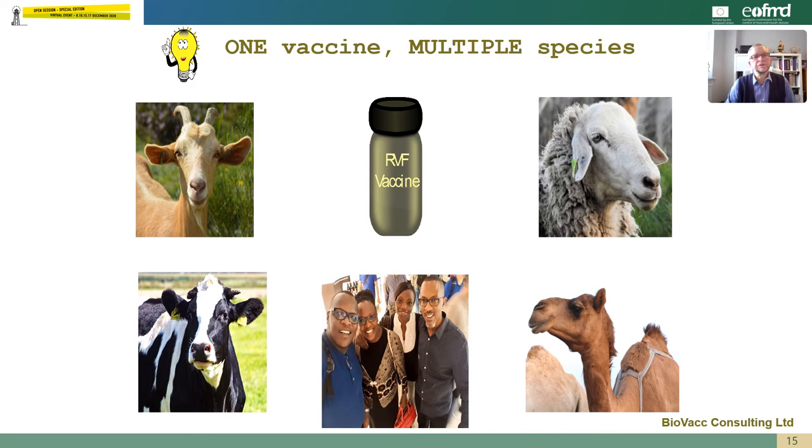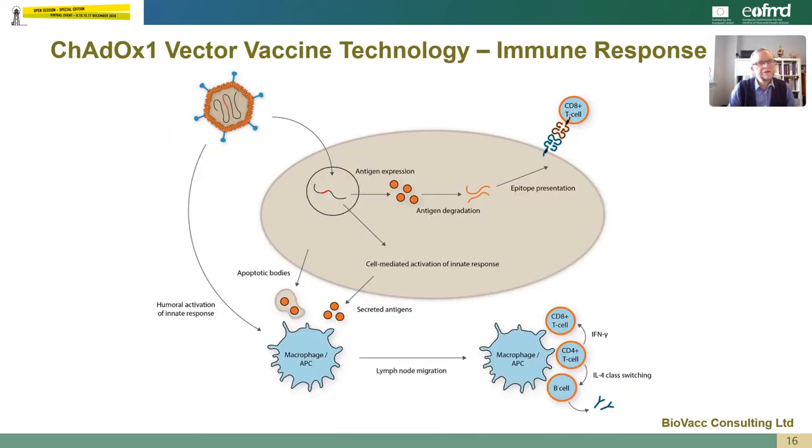The concept was to produce one vaccine for multiple species — for goats, sheep, cattle, camels and humans. When the ChAdOx1 vector is injected into the body, it enters the cells and starts to express the antigens from Rift Valley fever. These antigens can be detected by macrophages and presented to B cells to produce an antibody response to the proteins, and they can also be degraded and processed and presented in the context of class 1 molecules on the surface of the cells to CD8-positive T cells to elicit a cytotoxic T cell response. So the vector has the properties of eliciting both an antibody and a cell-mediated immune response.